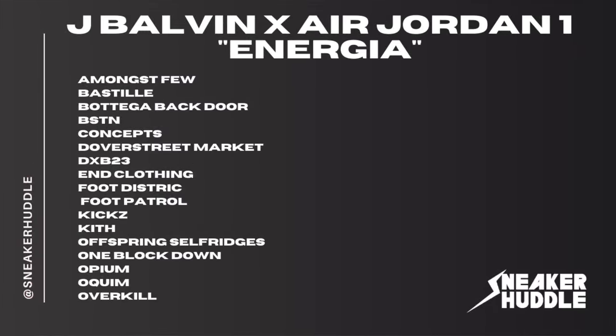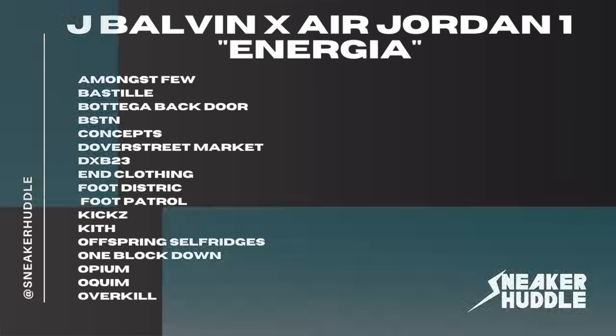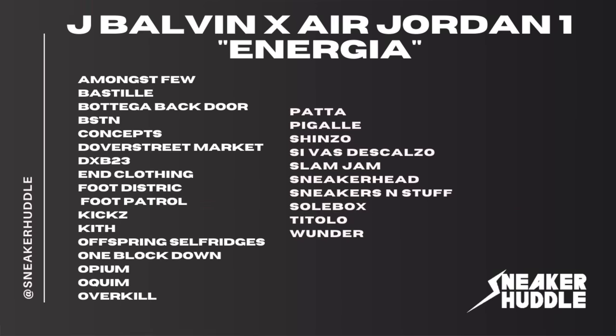Moving on to European retailers, they are going to drop at Amongst Few, Bastow, Backdoor, BSTN, Concepts, Dover Street Market, DXB 23, In Clothing, Foot District, Foot Patrol, Kicks Kit, Offspring, One Block Down, Opium Paris, Overkill, Patta, Shinzo, SVD, Slam Jam, Sneaker Head, Sneakers and Stuff, and Soul Box.